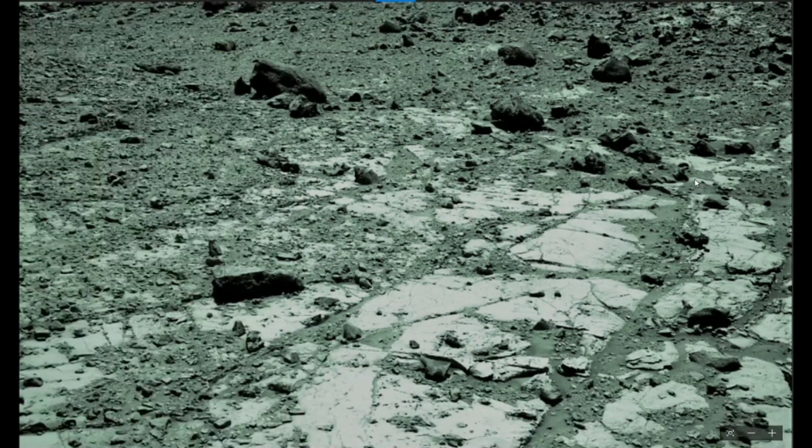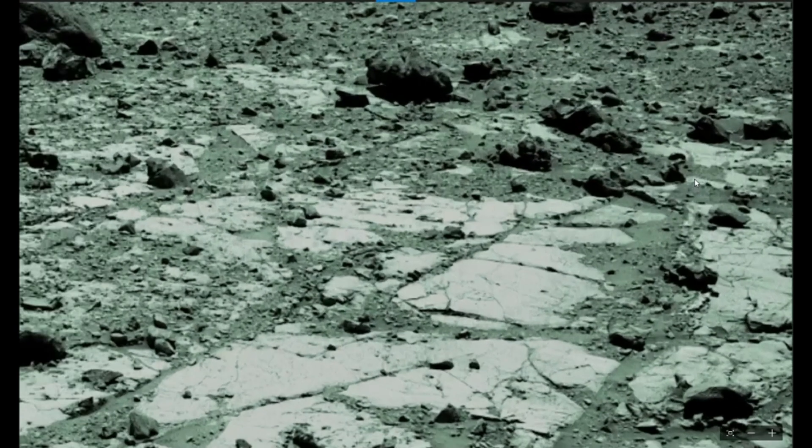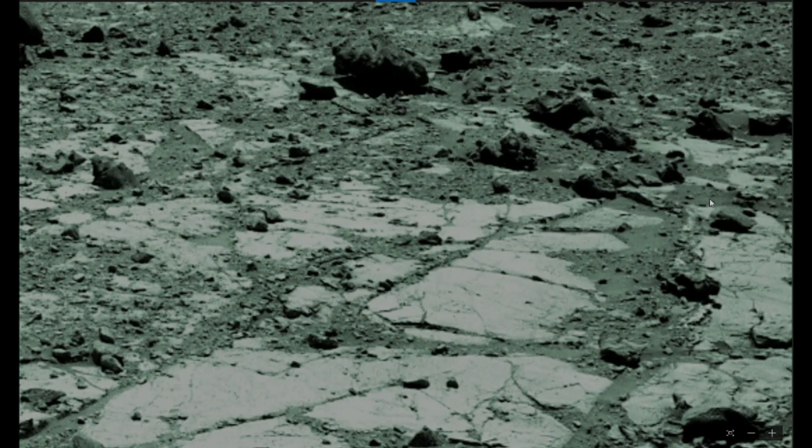I go through all these Mars photos and you go through so many looking for something to stand out to you. A lot of times a rock is just a rock, but this was something that stood out to me. Maybe it'll stand out to you too — Sol 2639.